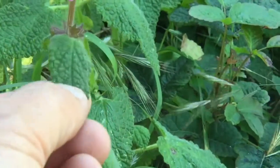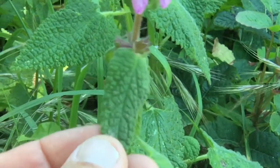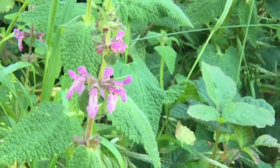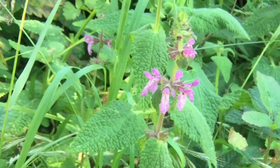It also has a very odiferous, somewhat minty-like smell to it. All these characteristics compute to make this the hedge nettle — or wood mint, it's another name for it.